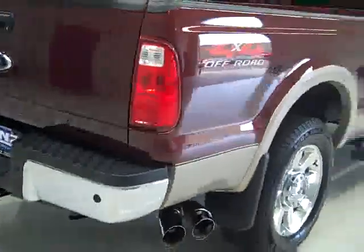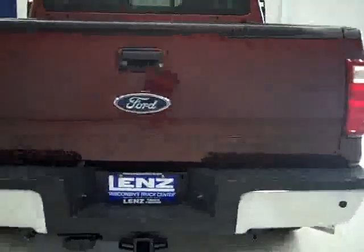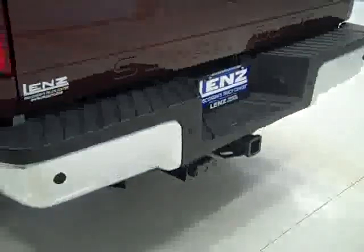Going around back, you can see the reverse sensors in the rear bumper and the reverse camera on the locking tailgate. There's a towing package which gives you the hitch, transmission cooler, and wiring. And in the bed, you get a nice spray-in bed liner.